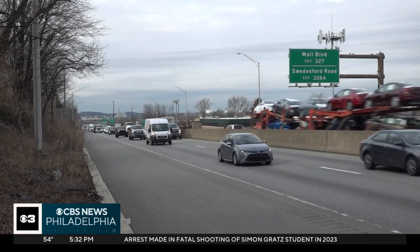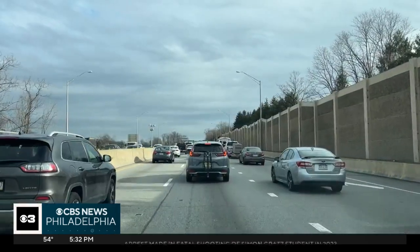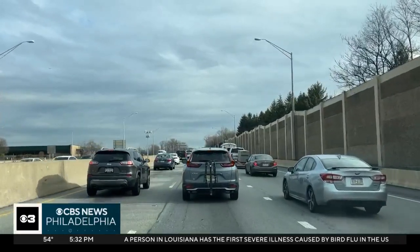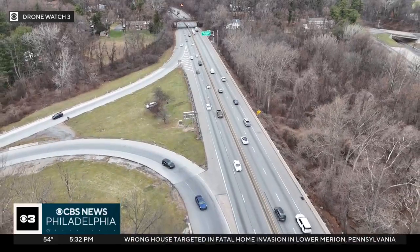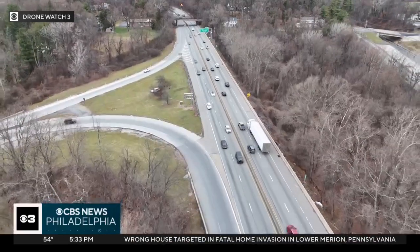The next phase is widening the highway to create what they call flex lanes, where drivers can use the shoulder as a travel lane during peak hours. It'll be a complex and expensive process, but PennDOT says there will be long-term benefits for drivers. In King of Prussia, Madeline Wright, CBS News Philadelphia.